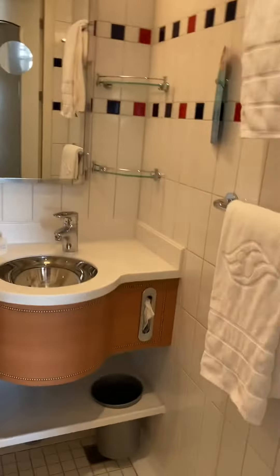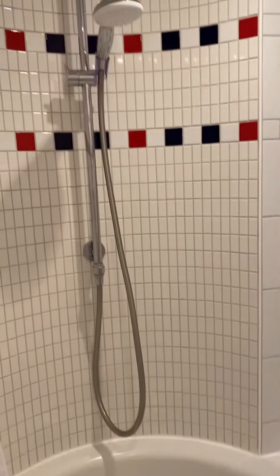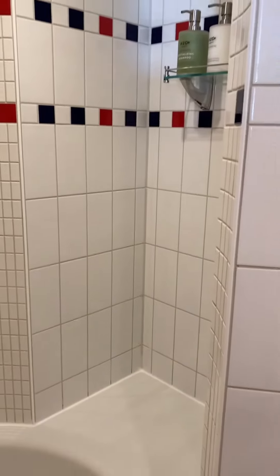If you want to see the bathroom, it has an actual little tub and a shower sitting area. We've got the H2O products.